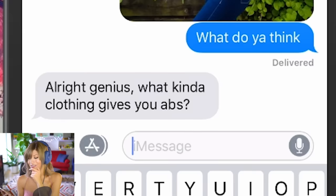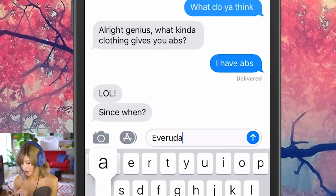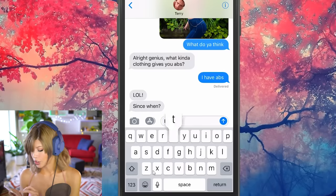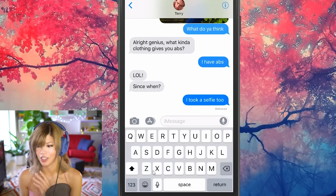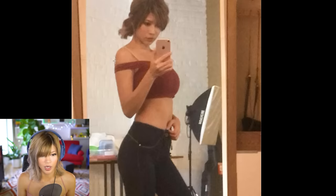Fitness guru — it kind of looks like I put bronzer on my abs. What do you think, Terry? 'What kind of clothing gives you abs?' He knows I don't have abs. 'Since when?' Every day — okay. I took a selfie in this outfit too, so I'm just gonna quickly Photoshop it to prove I have abs.